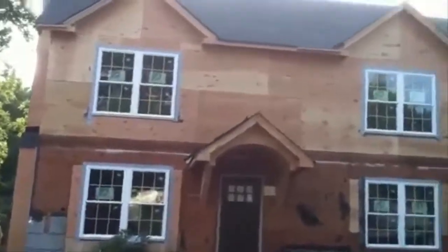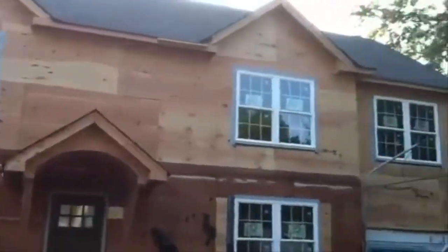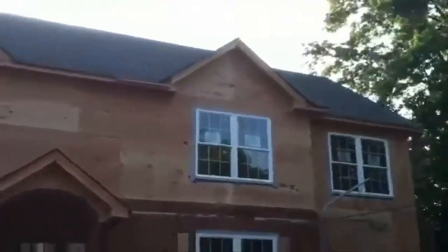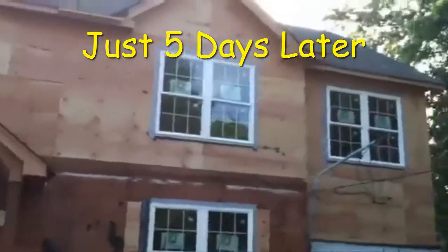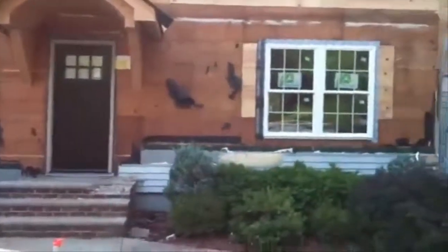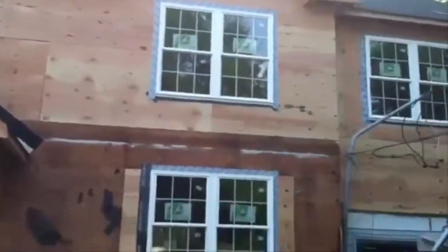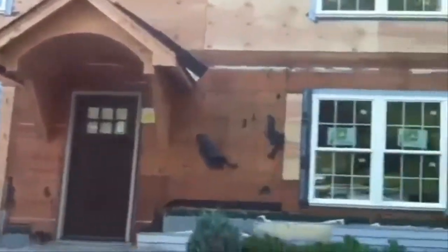Okay guys, so here we are at the end of day five, and you can see we have the whole outside done — all the windows installed, the doors are installed, the roof was installed, the structure was built — five working days, and you can see how nice this came out. We already installed the HVAC today, we did the roughing, so I'm going to take you inside and show you the quick open floor plan, and we'll wrap up day five.